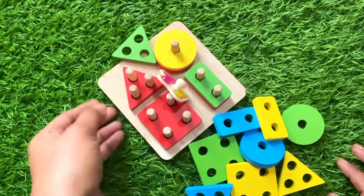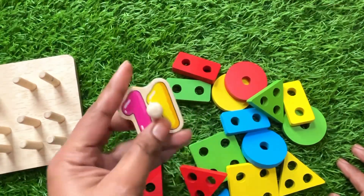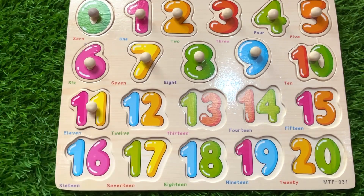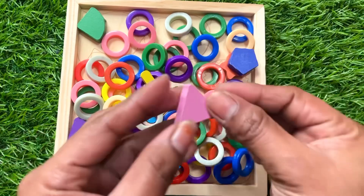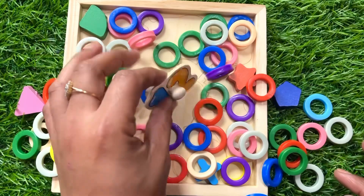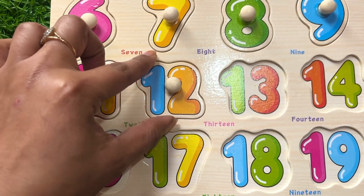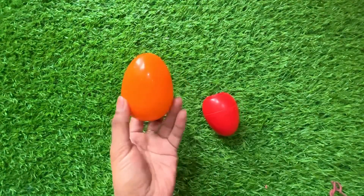Now we have some shapes — a square, triangle, circle, rectangle. Let's find our next number among them — we got number eleven! Number eleven goes right here. Wow, now we have ring circles and shapes. Let's find our next number — we got it! It's number twelve. Number twelve goes right here.